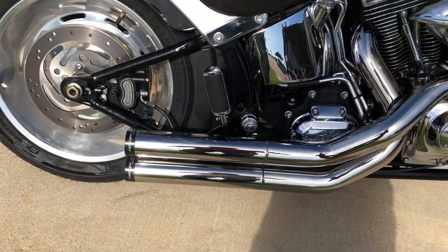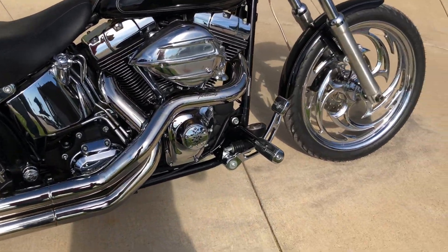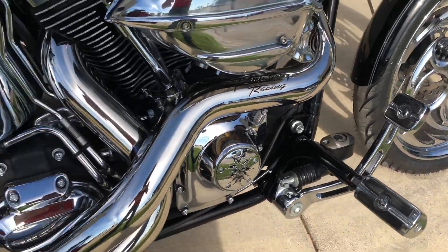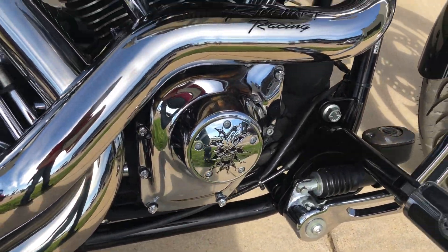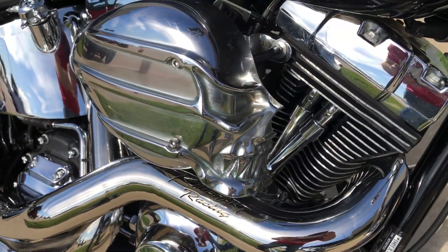We've got the Reinhardt exhaust on it. That's pegs for the passenger and the rider. We've got the Willy G accessories. We've got an aftermarket high flow on it.